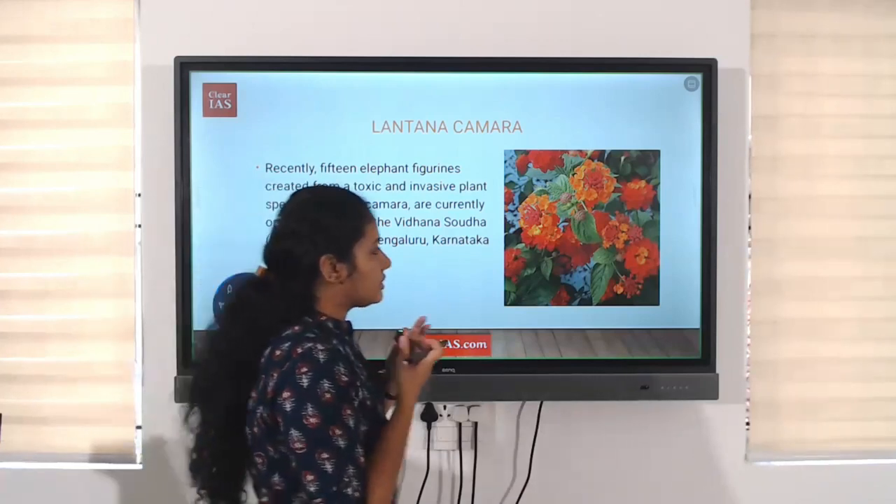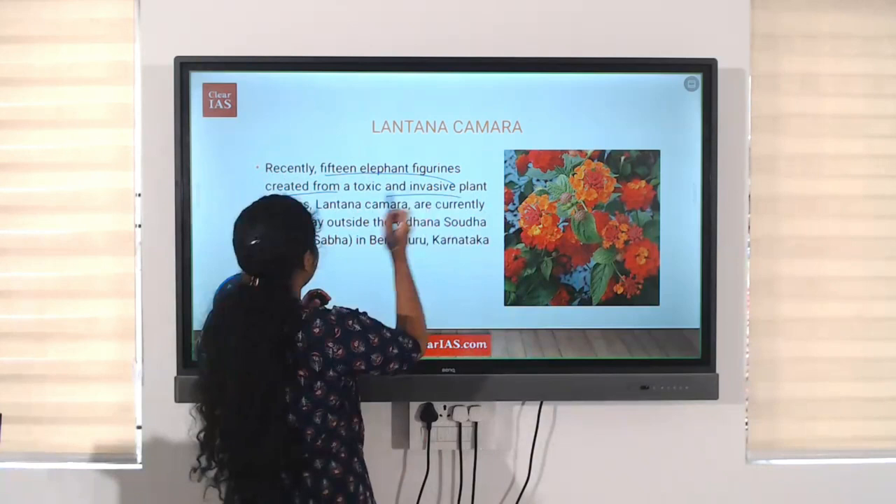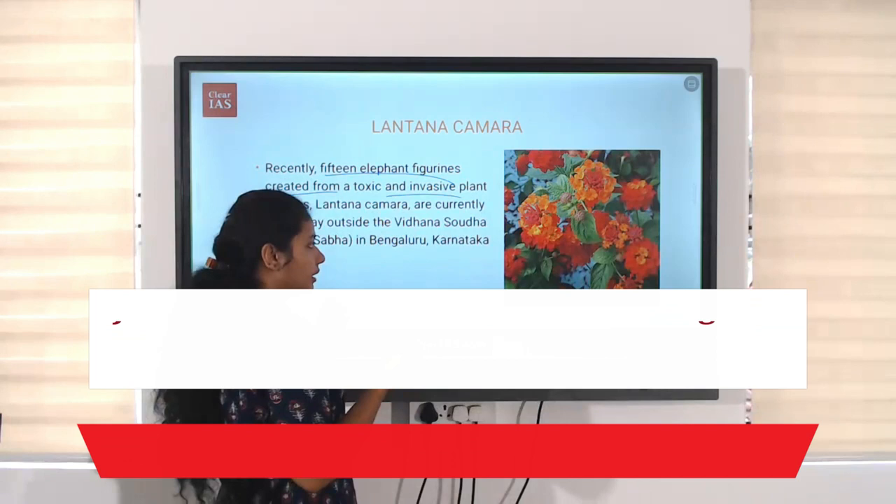This is the Lantana camara. This is an invasive species. Why is it in use? Recently, 15 elephant figurines created from a toxic and invasive plant species, Lantana camara, are on display outside the Vidhan Sabha in Bangalore, Karnataka.